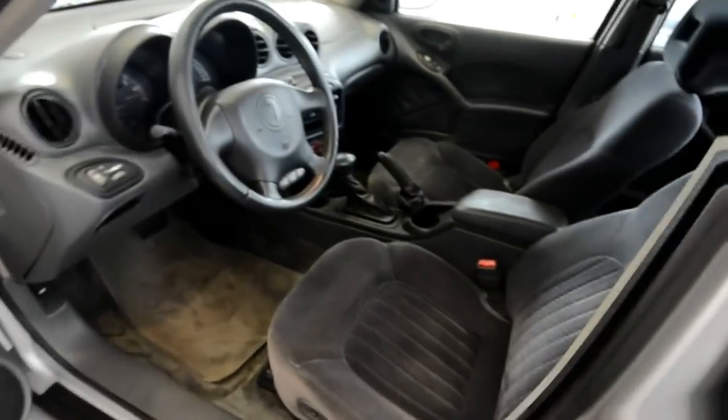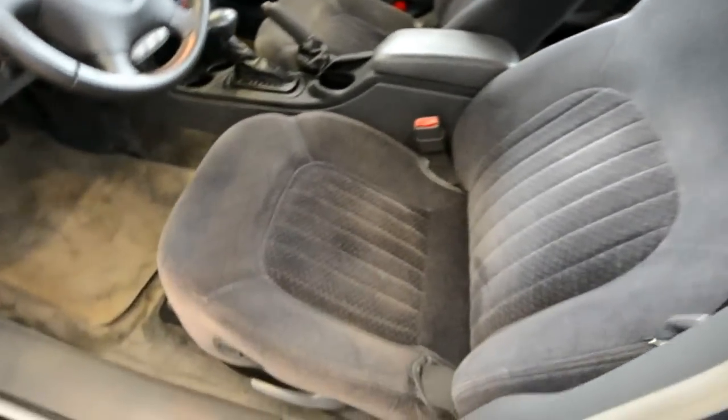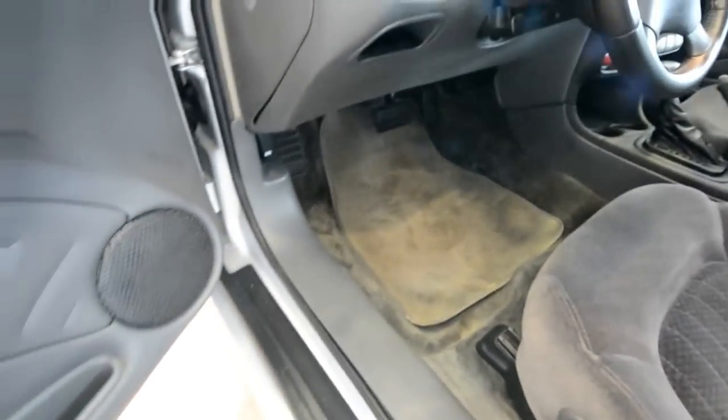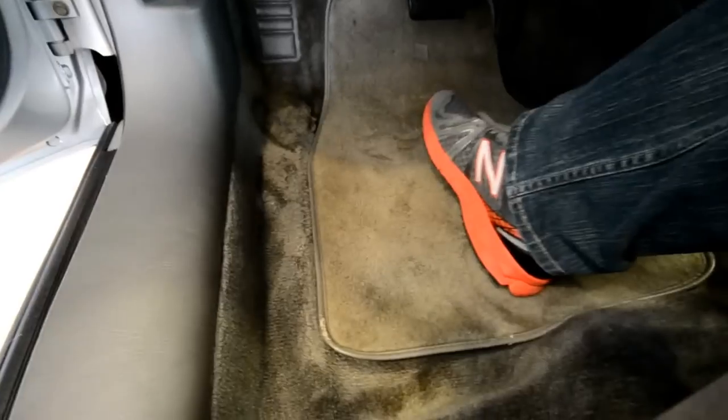Inside, you have a comfortable gray cloth seating area. There's a partial power seat — you can raise the height of the seat, recline it, and of course it slides fore and aft. Power windows, power mirrors, and plush carpeted floor mats.